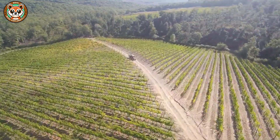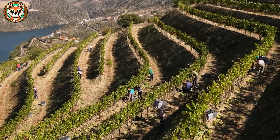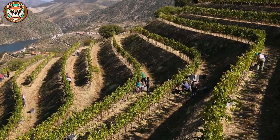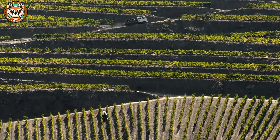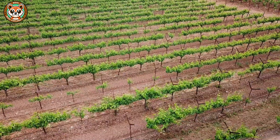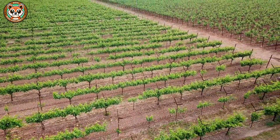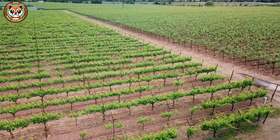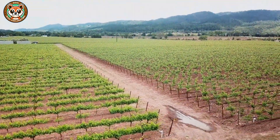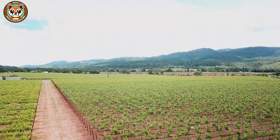Every wine journey begins with a single vine, planted in a region with the right climate, elevation, and soil type — what winemakers call terroir. Before planting, farmers must carefully prepare the soil, checking pH, ideally between 5.5 and 7.0, and drainage, and selecting grape varieties that are suited to both the natural conditions and the winemaking goals.